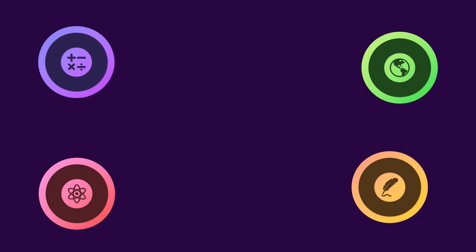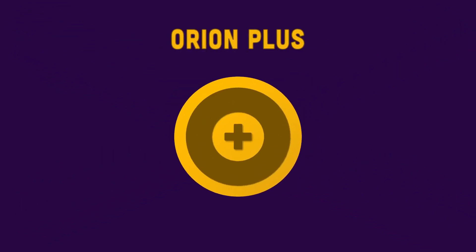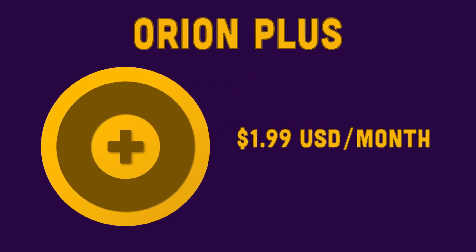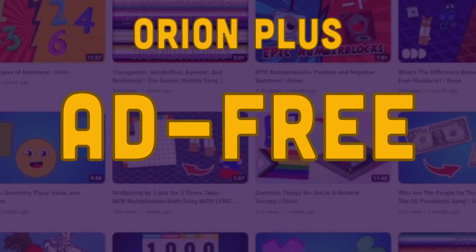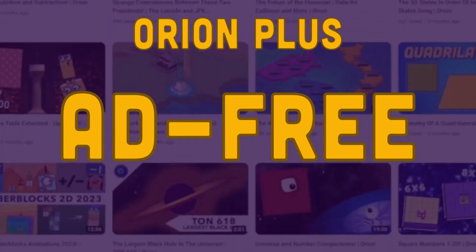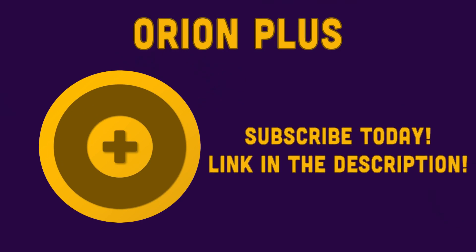This is Eric, founder of the Orion YouTube channel. I'm very excited to announce our new channel membership, Orion Plus. For only $1.99 a month, you'll get ad-free access to the entire Orion Studios collection of videos, music, original series, and more. Subscribe today using the link below this video.